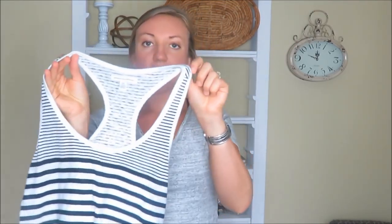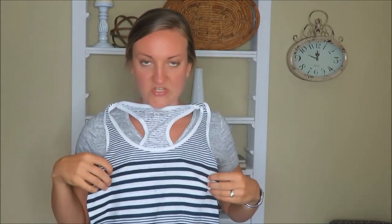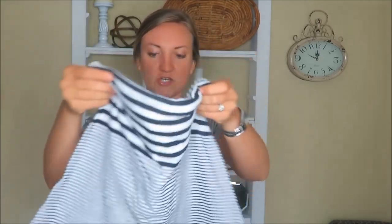This racerback was 50 cents and it is the brand American Eagle, so I couldn't pass that up. The stripes might be blinding you right now, but I really like racerbacks in the summer. Since I am a school teacher and have the summer off, I like to be outside. Could not pass up 50 cents for this shirt.